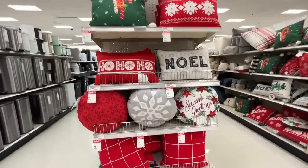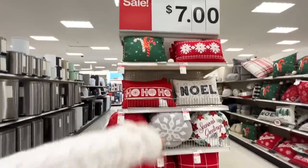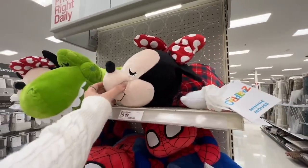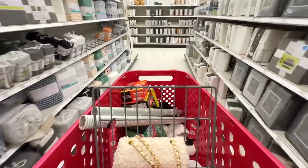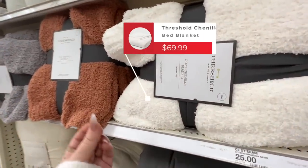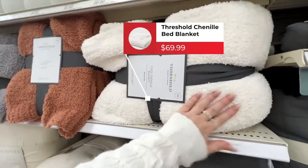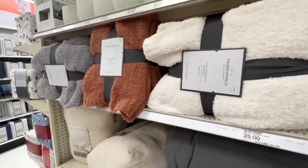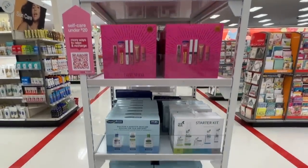Walking further down I found even more pillows — all these Christmas styles on sale for $7. They also have Cuddl Duds here, which I mentioned in my recent budget gift guide. They're around $30 and come in a wide variety of characters. In bedding, the Threshold dupe blanket for Barefoot Dreams now comes in a bed size, not just throw size, which is awesome for extra coziness in the winter months.